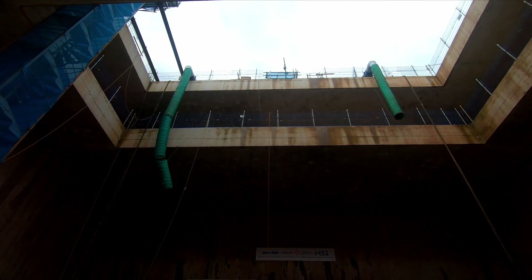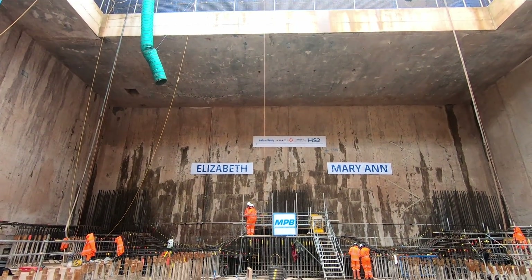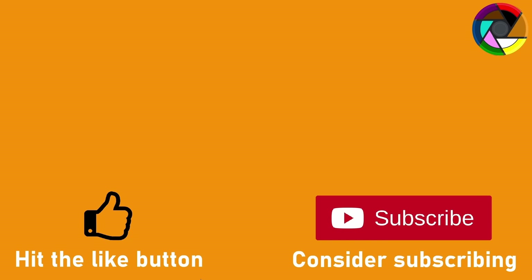So be sure to subscribe and hit the notification bell so you don't miss that video. And just before I go, I'd like to say a big thank you to HS2 Ltd and BBV for the tour of the site — it really was appreciated.